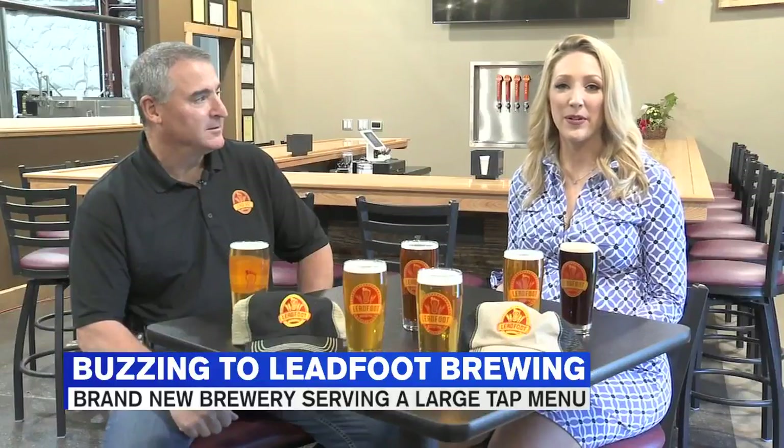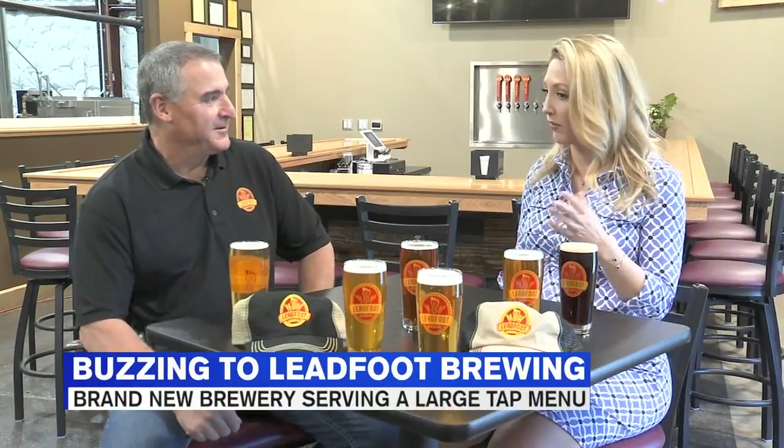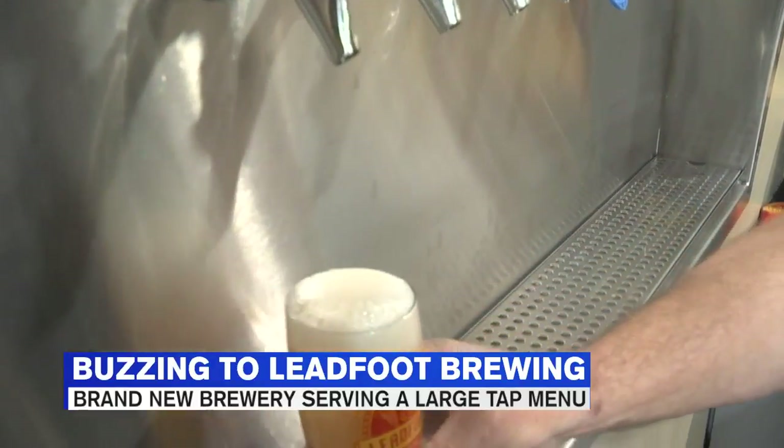I'm joined now by co-owner and brewmaster Jeff Thibodeau. You're freshly opened here at Leadfoot Brewery — you're newbies, but you have a lot to offer right out the gate. We do, and we'll have more as we move along and progress and come out with some more styles of beer.